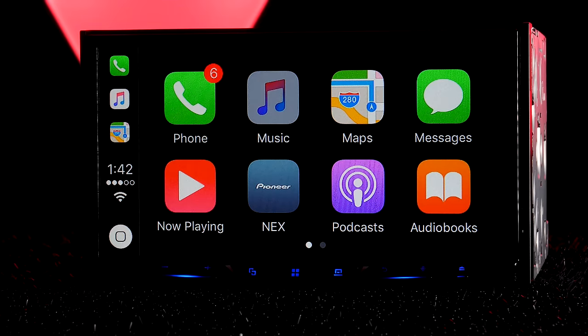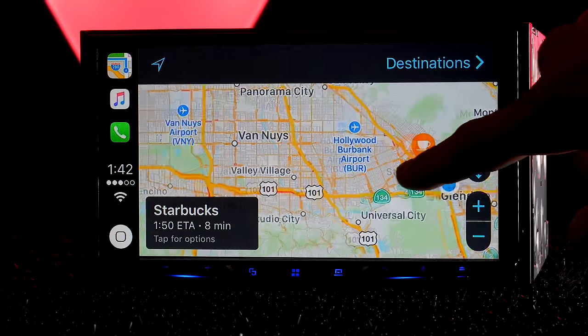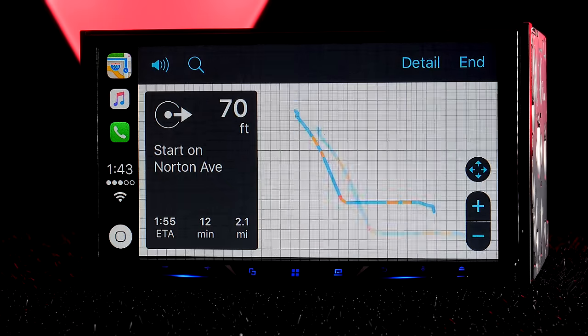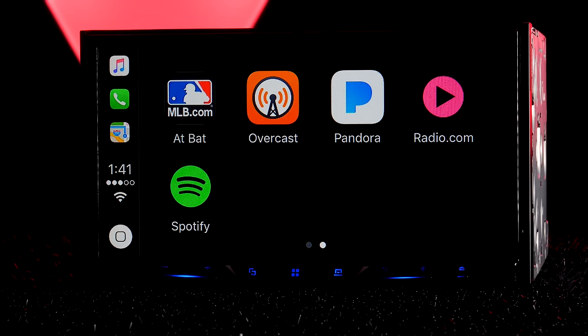Go through your iTunes library and playlists to stream your music. The AVH-2300 NEX does not have built-in navigation, but CarPlay lets you use Apple Maps to get directions, plus find places like restaurants, gas stations, Jack in the Box for late-night munching — whatever. Obviously your third-party apps are limited, so you're not going to be able to go through your Instagram or Twitter feeds.